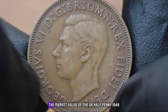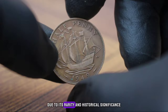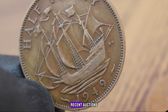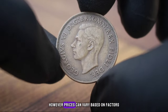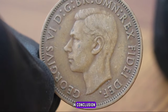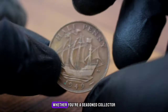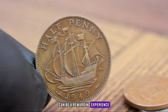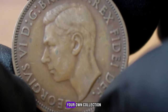The market value of the UK halfpenny 1949 in very fine condition is significant. Recent auctions and sales have seen prices ranging from $300 to thousands of dollars, though prices can vary based on factors such as condition, provenance, and current market trends. In conclusion, the UK halfpenny 1949 is a remarkable coin with a rich history and significant value — whether you're a seasoned collector or a beginner, keep an eye out for this rare find.